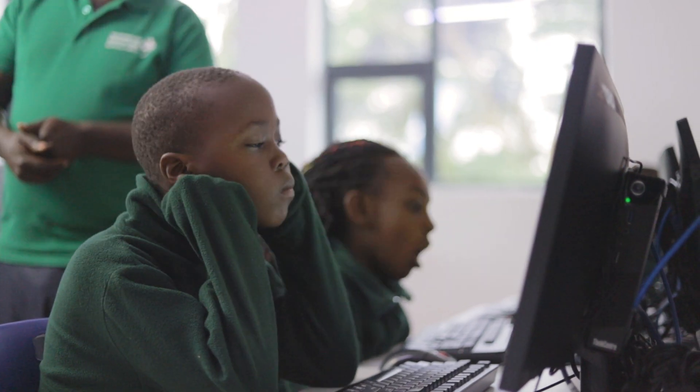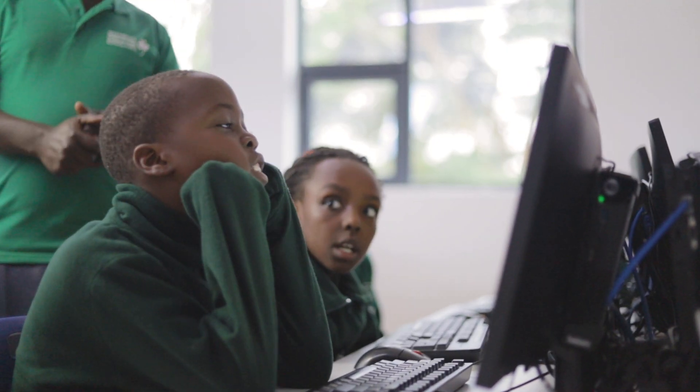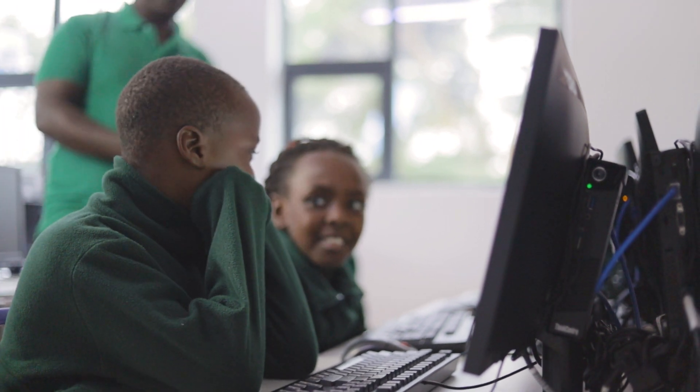My name is Victoria Omingo. I am in KG2, ready for year one. I like computers and videos.